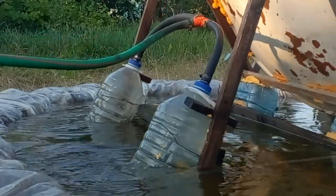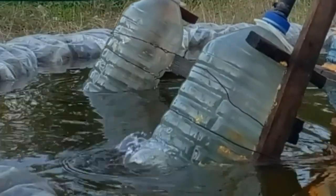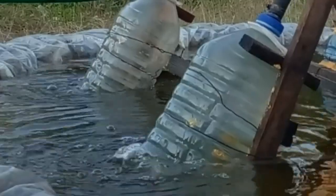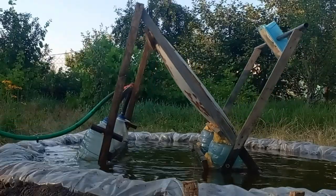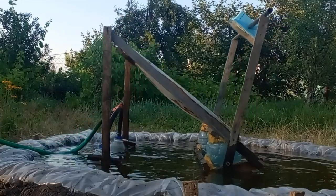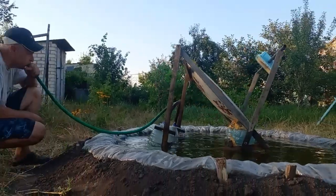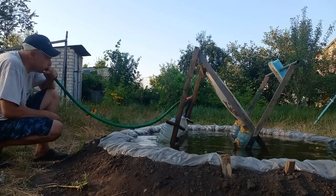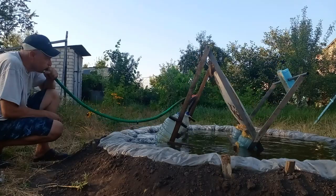These air breakthroughs allow us to level the height of all floats and raise the floats as much as possible. It is important to note that the air pressure inside the floats is very small — the floats rise thanks to the work of my lungs instead of a compressor.